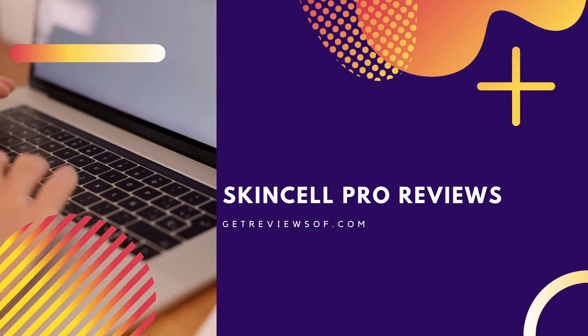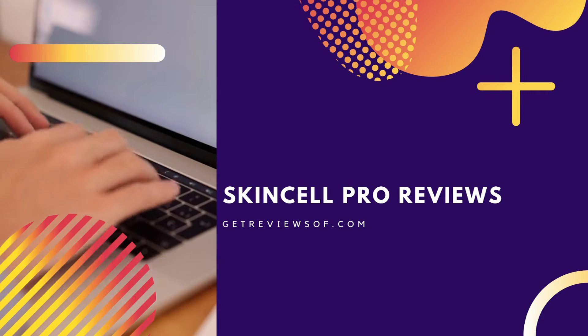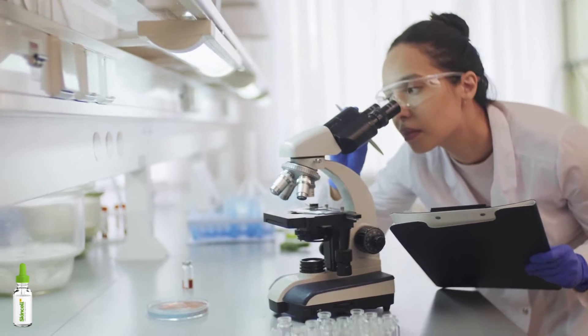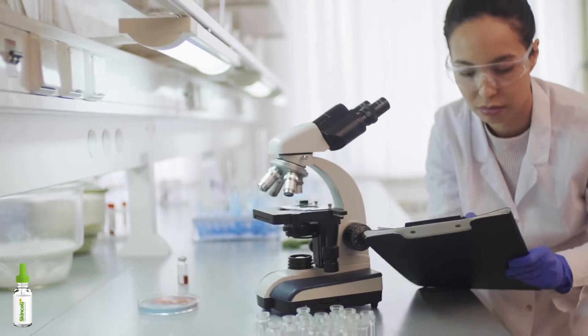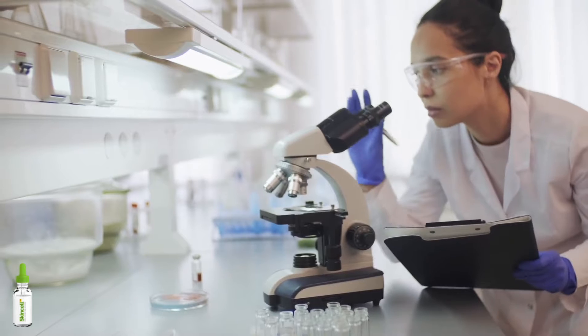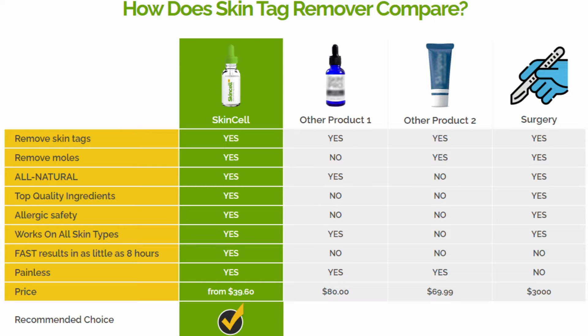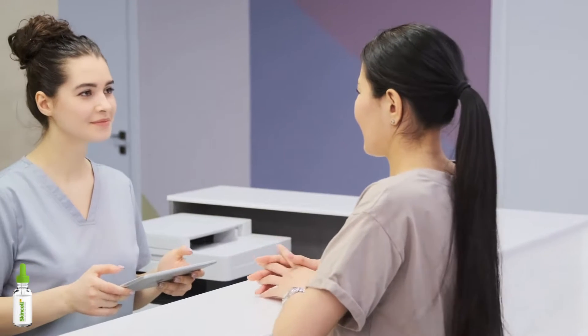We cover the good, the bad, and the ugly about this skin tag removal solution. We guarantee that by the end of this video you will know if you want to order this product, and where to order it from for the lowest price in a safe, secure manner. Their official website claims that it contains 100% natural and organic ingredients. This skin tag remover is made in the USA in an FDA-approved facility, and it claims to work on all skin types.